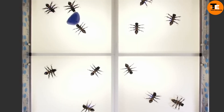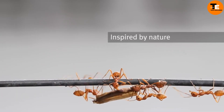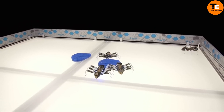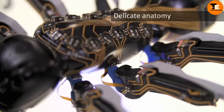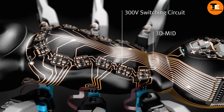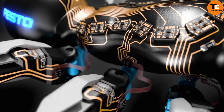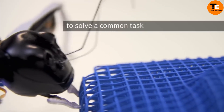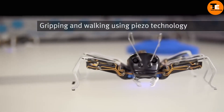Festobionic ants mimic the cooperative behavior of real ants, showcasing the power of networked systems. Manufactured using innovative laser-sintering techniques and 3D printing, these autonomous robots communicate and coordinate actions effectively. Their precision, speed, and energy efficiency — thanks to piezoelectric components in their legs — offer promising prospects for production systems.